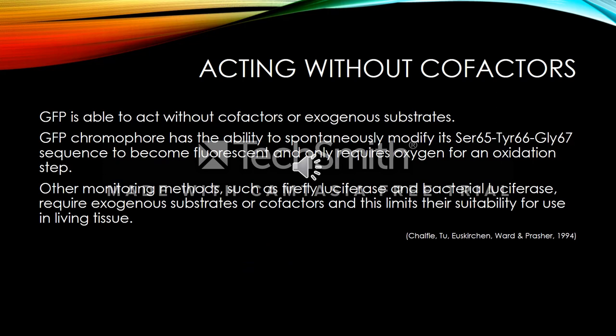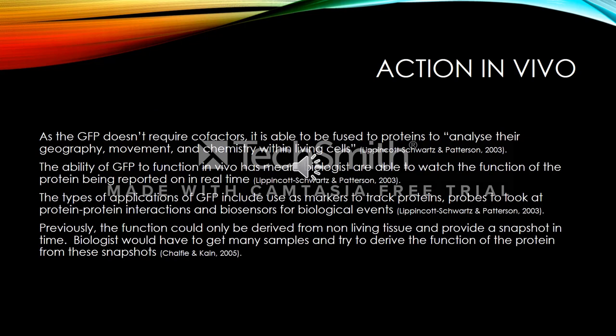GFP is able to act without cofactors or exogenous substrates. The GFP chromophore has the ability to spontaneously modify its serine 65, tyrosine 66, glycine 67 sequence to become fluorescent and only requires oxygen for an oxidation step. Other monitoring methods such as firefly luciferase and bacterial luciferase require exogenous substrates or cofactors, and this limits their suitability for use in living tissue.